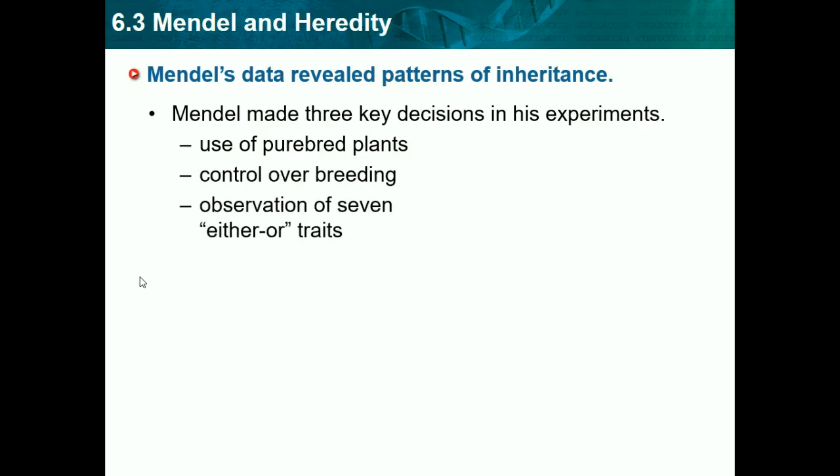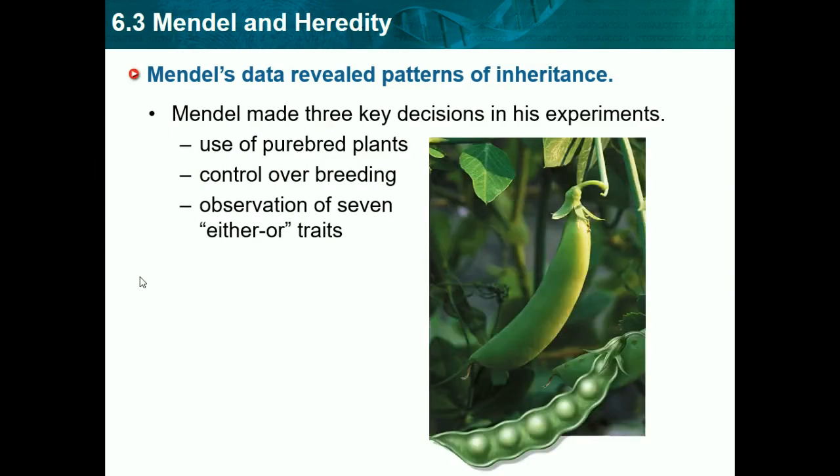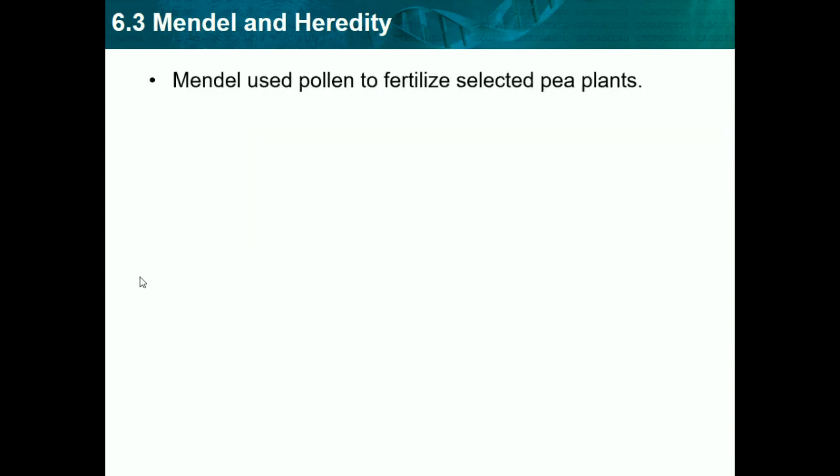Third, he observed seven either-or traits, using certain traits on the plants. As we can see in the picture, he used pea plants in most of his experiments. Mendel used pollination to fertilize selected pea plants. The parental generation, called P generation, was crossed to produce the F1 generation. So P was the first generation of plants he used, and he produced the second generation, which was F1.